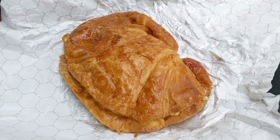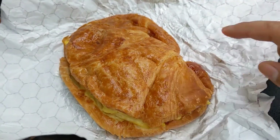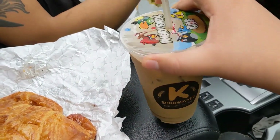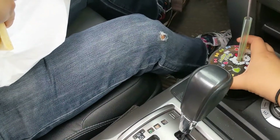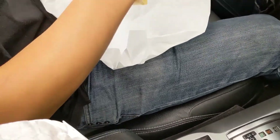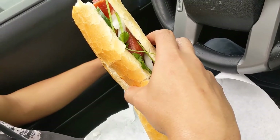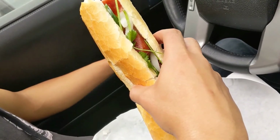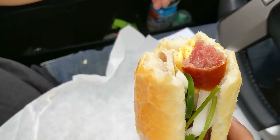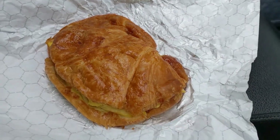For breakfast we stopped by K Sandwiches. I got a ham and egg croissant — these are delicious — and I also got a Vietnamese iced coffee, no boba. Mario decided to get an iced black coffee with boba and a breakfast banh mi. It has eggs, Chinese sausage, daikon, cilantro, and pickled carrots — the usual. Looking pretty good! We're going to eat this and then head out on the road.